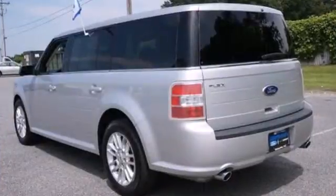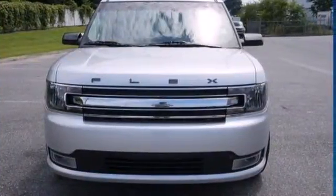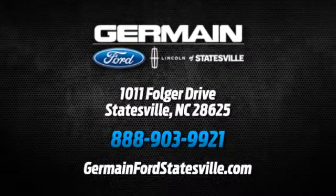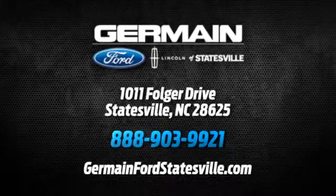This Flex is bound to sell fast. Treat yourself to this cavernous Ford today. Call, click, or stop in today. We are conveniently located at 1011 Folger Drive in Statesville, North Carolina on I-77 exit 49B.